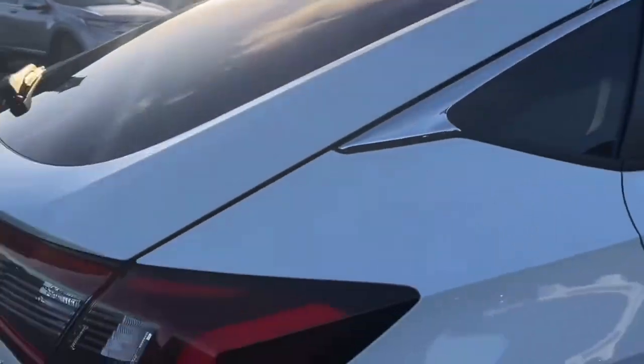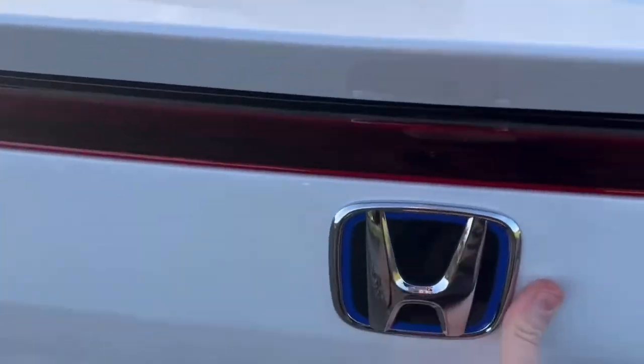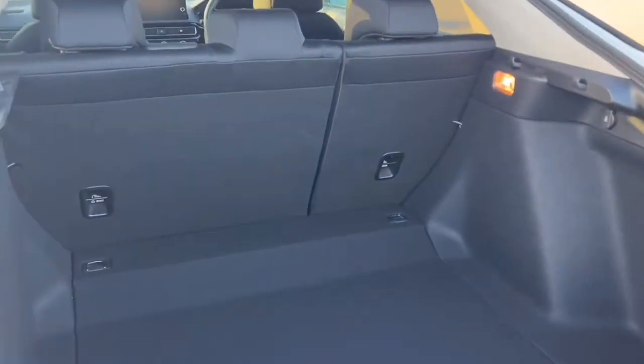It's quite a long hatchback as well, which is great for families. You get rear tinted windows as standard, and it has class-leading boot space — 410 litres in the Civic, which is absolutely excellent.